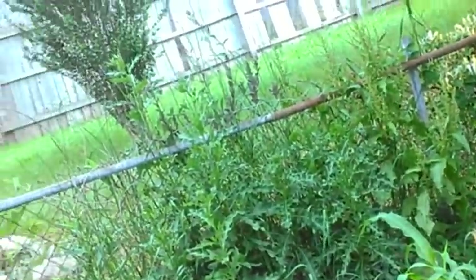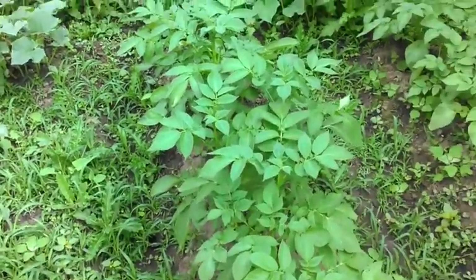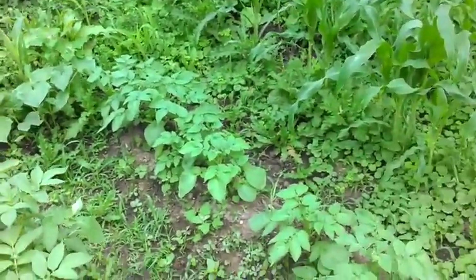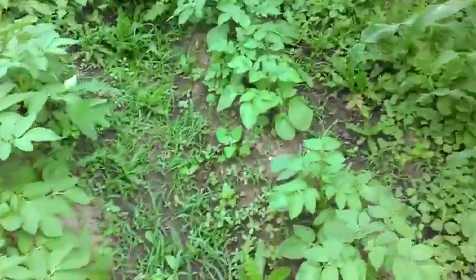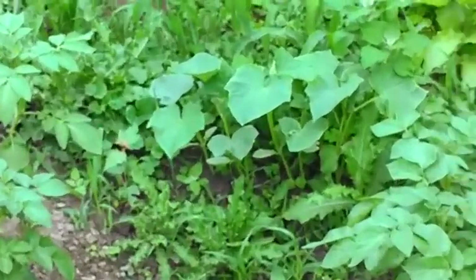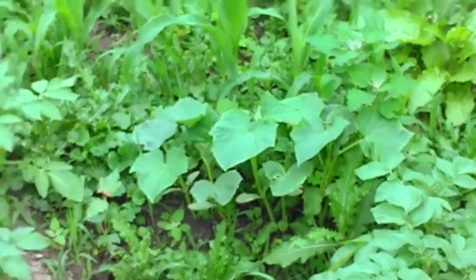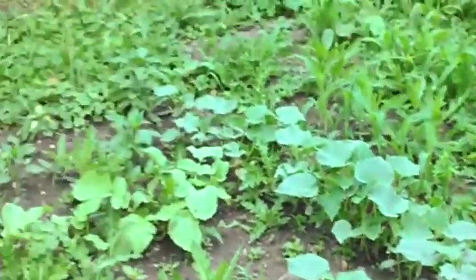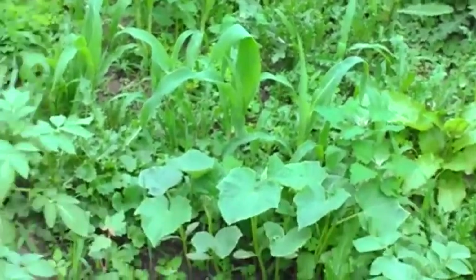They've always said knee-high by the 4th of July - that's almost up to my waist already in June. I've got some red potatoes and some regular Idaho potatoes. There's also a different type of cucumber - one's pickling and one's a Straight Eight. That over there is pickling and I believe this is Straight Eight.